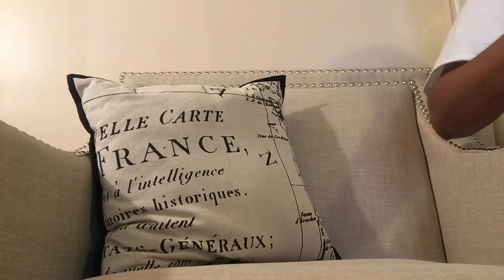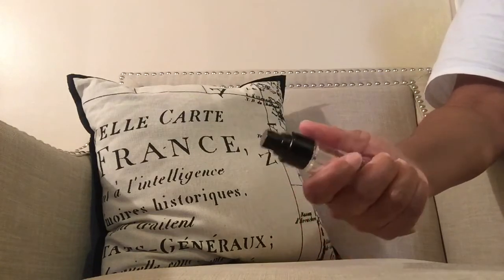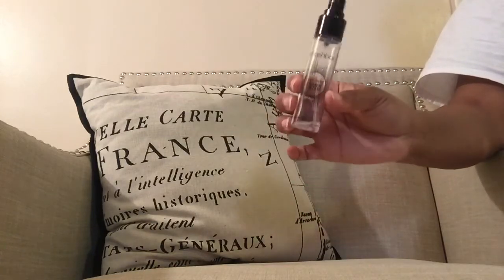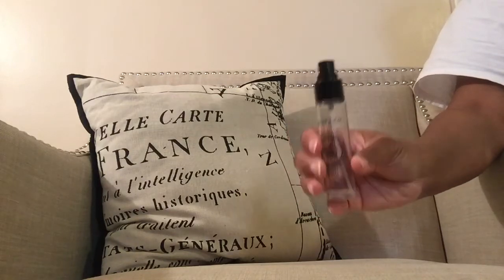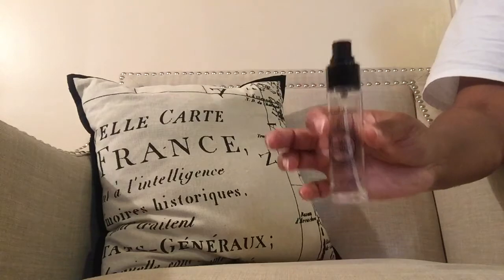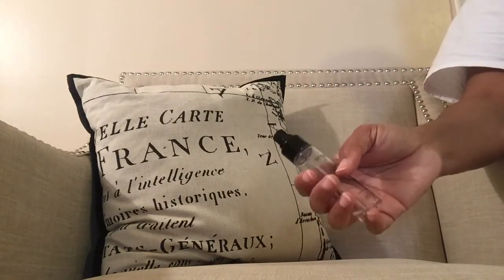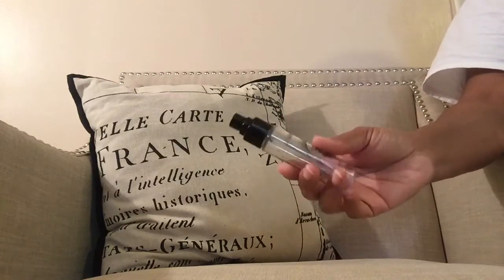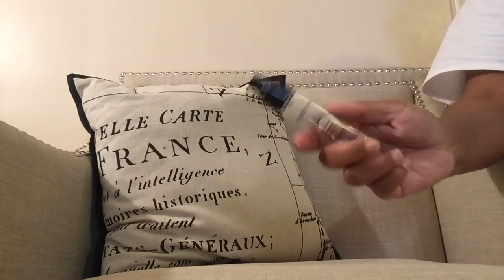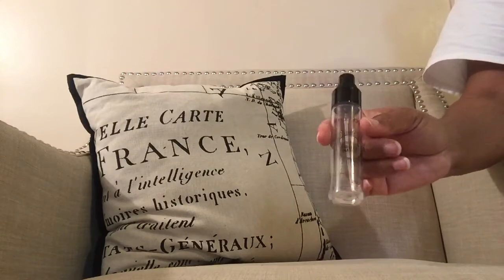My favorite primer is the Smashbox Primer Water — I think it's about $12 for the small size. I keep buying the small ones because I do my makeup on the go and can't fit the big one in my makeup bag. I actually use this to set my makeup rather than before — it just brings everything right back to life. It also helps stop oiliness when used beforehand. My skin is ridiculously oily and this holds it at bay, giving me another hour or two before it gets really oily.